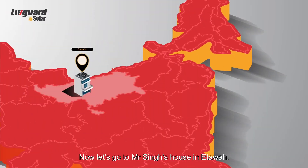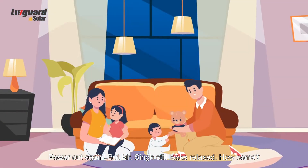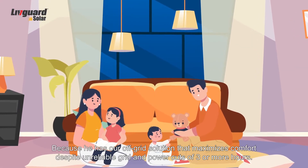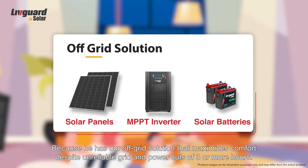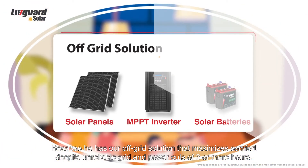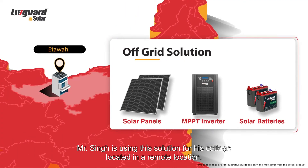Now let's go to Mr. Singh's house in Itawa. Power cut again, but Mr. Singh still looks relaxed. Because he has our off-grid solution that maximizes comfort despite unreliable grid and power cuts of 3 or more hours. Mr. Singh is using this solution for his cottage located in a remote location.